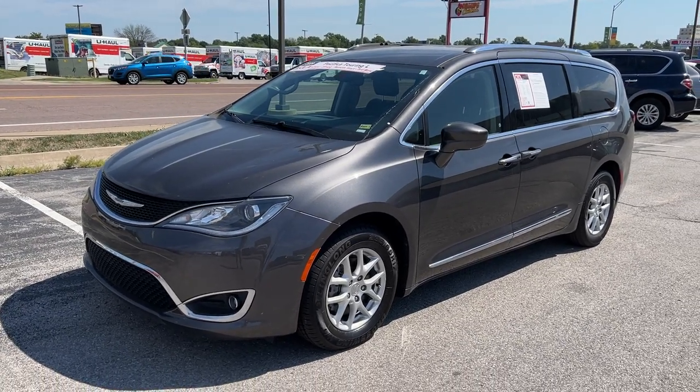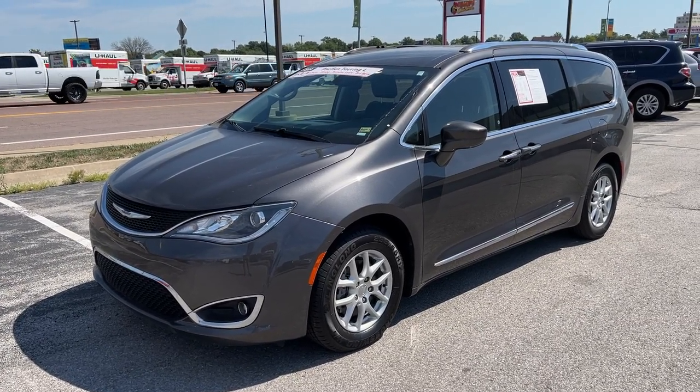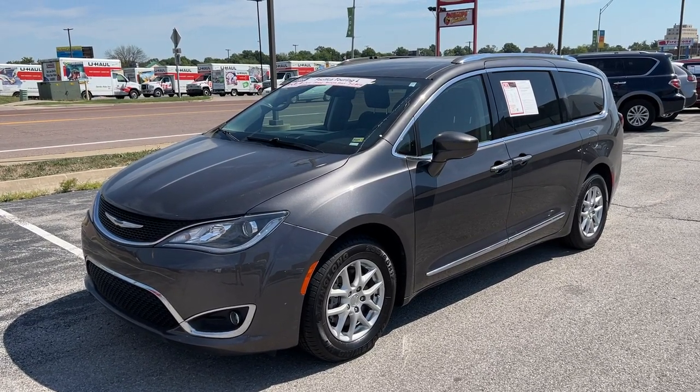Good morning, everyone. This is Matt Croissant, your internet manager and dedicated content creator over here at Kia of Columbia here in Missouri. Getting you some information on this 2020 Chrysler Pacifica Touring L.